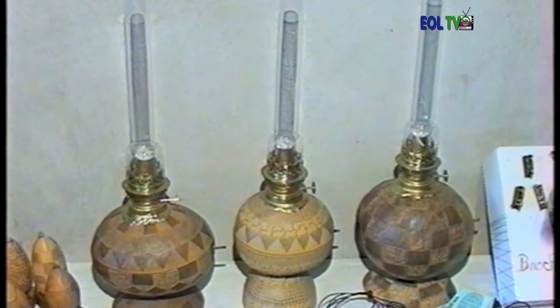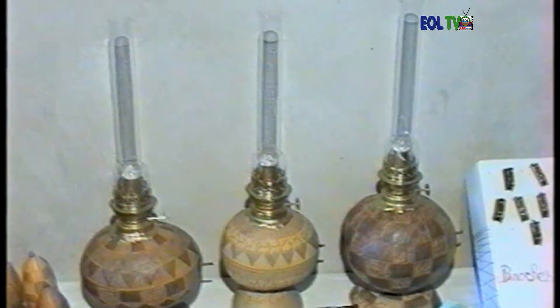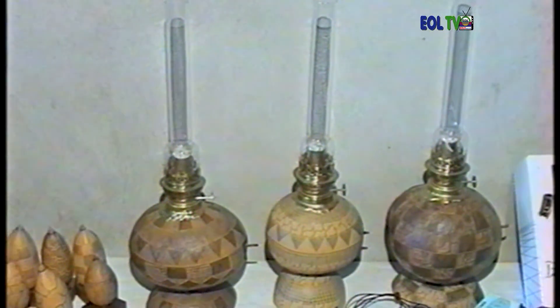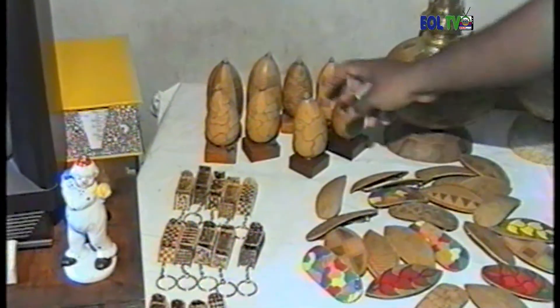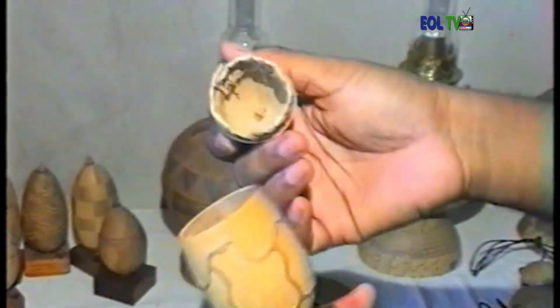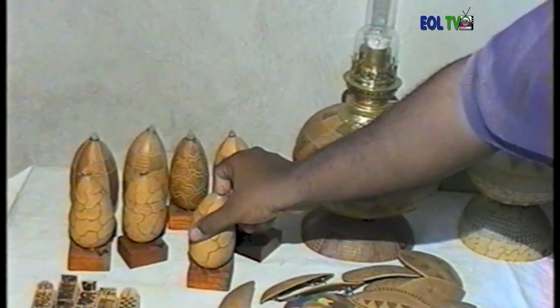C'est une lampe qui s'allume très bien — à la fois décorative et utilitaire. Elle rappelle le bon vieux temps. On peut mettre le pétrole à l'intérieur — ça ne coule pas, l'intérieur est traité. Je vais faire une démonstration. Il y a aussi des coffrets faits avec les petites calabasses, où on peut mettre ce que l'on veut — des affaires personnelles, des bonbons, ses clés.